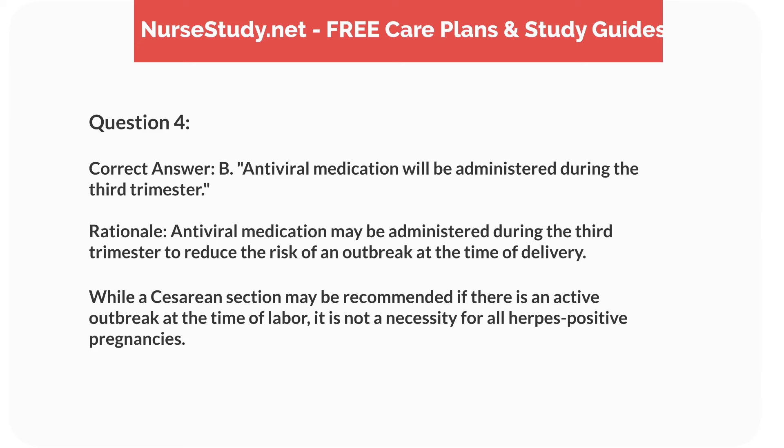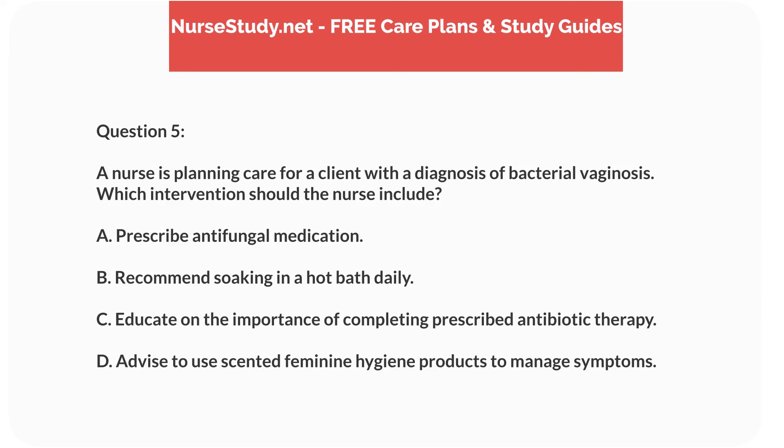Correct answer: B. Antiviral medication will be administered during the third trimester. Rationale: antiviral medication may be administered during the third trimester to reduce the risk of an outbreak at the time of delivery. While a caesarean section may be recommended if there is an active outbreak at the time of labor, it is not a necessity for all herpes-positive pregnancies.